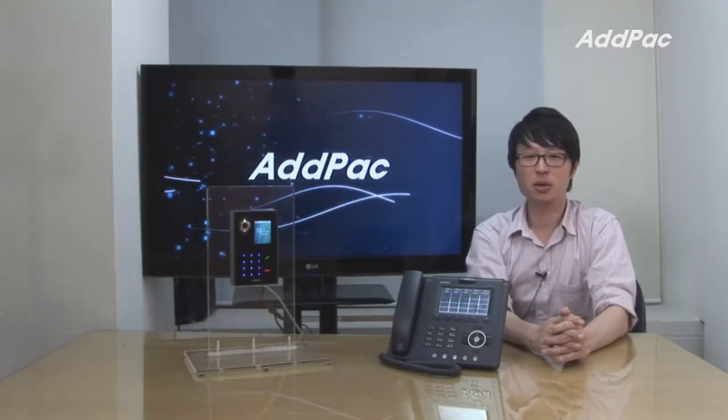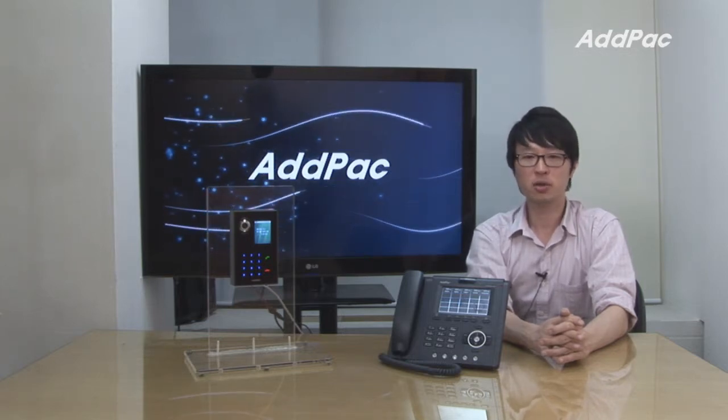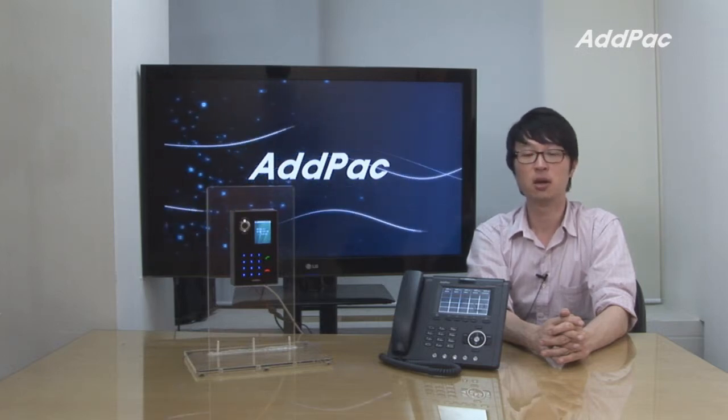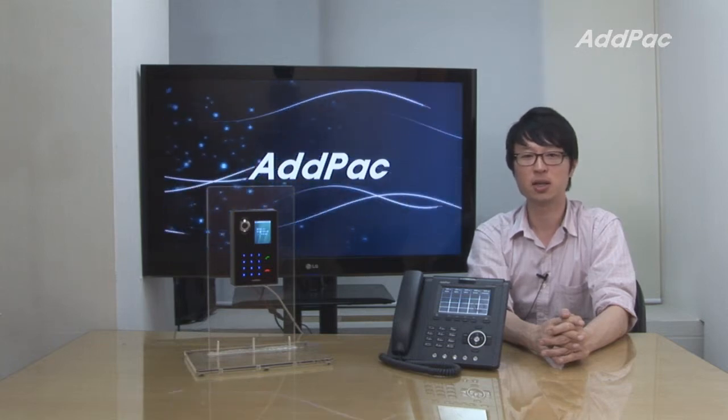AdPact's IP-based video intercom has been fully recognized in terms of its performance, stability, and affordable price. With 12 years of experience in the IT industry, we know what customers are looking for and how to satisfy their needs. For more information on our video intercom, please visit our website. Thanks for watching today.